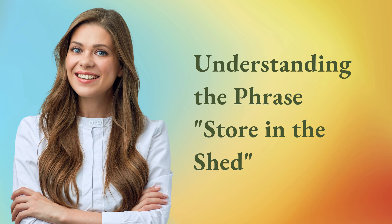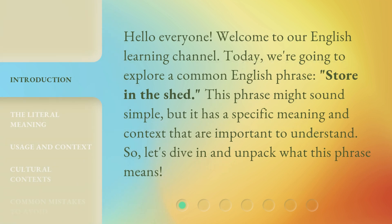Understanding the phrase 'store in the shed.' Hello everyone, welcome to our English learning channel. Today, we're going to explore a common English phrase: 'store in the shed.' This phrase might sound simple, but it has a specific meaning and context that are important to understand. So, let's dive in and unpack what this phrase means.